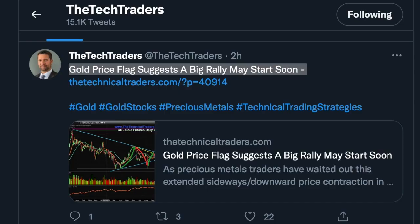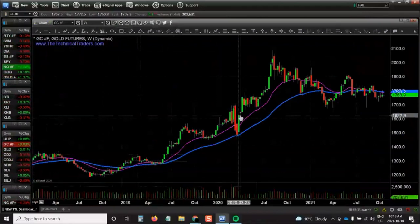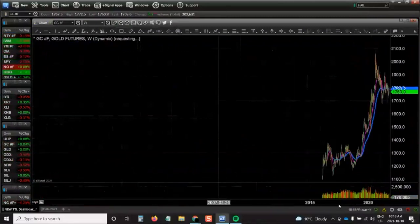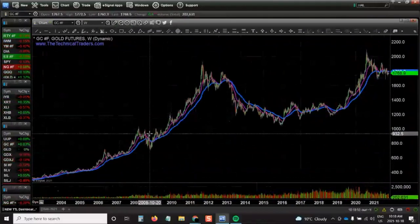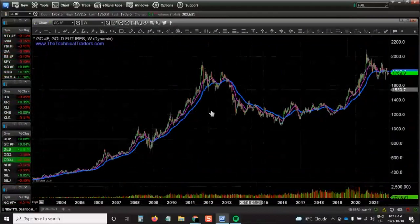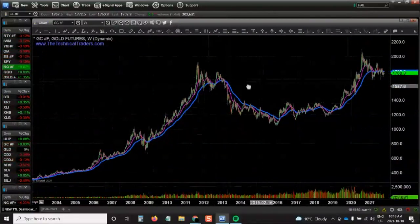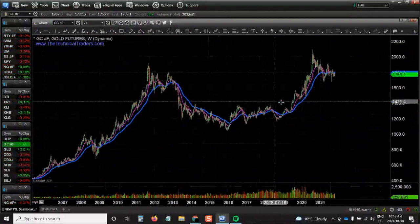You recently tweeted that gold price flags suggest a big rally may start soon. What caught your attention to post this tweet? Gold's got a really nice looking chart — it's got a series of bull flags: rally, bull flag, rally, bull flag. We had the COVID blip in there, but overall this is a huge rally and a big bull flag pattern. The question is which way this market is going to resolve. Are we going to see the current price rally and go up to $2,600, maybe $3,400? Or is it going to stall out and break down and flirt with the $14,000 to $16,000 area? Overall, the trend is up and we're looking at this as a bull flag pattern.